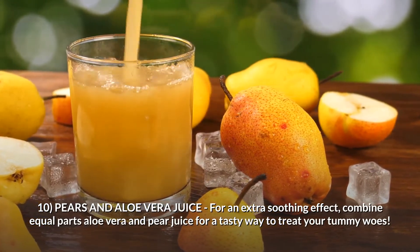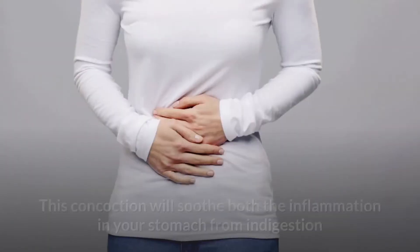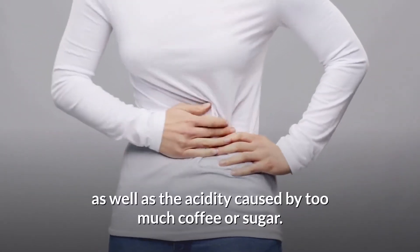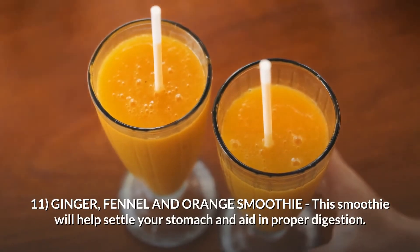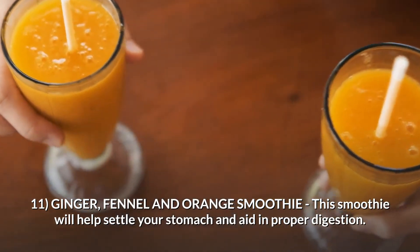Number ten: pears and aloe vera juice. For an extra soothing effect, combine equal parts aloe vera and pear juice for a tasty way to treat your tummy woes. This concoction will soothe both the inflammation in your stomach from indigestion as well as the acidity caused by too much coffee or sugar.